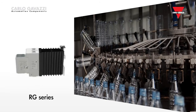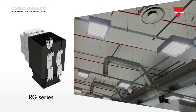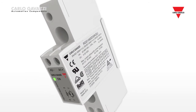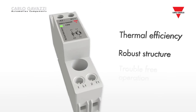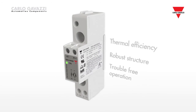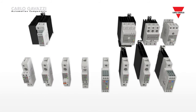Plastics machinery, the food and beverage market, HVAC systems and many others. Carlo Gavazzi has designed the RG series with thermal efficiency and robust structure in mind. The series guarantees trouble-free operation over a large number of switching cycles, making the RG solid-state relay the ideal choice where reliability is vital to ensure minimum downtime of the system.